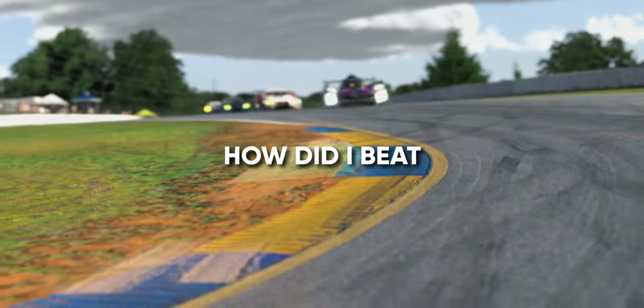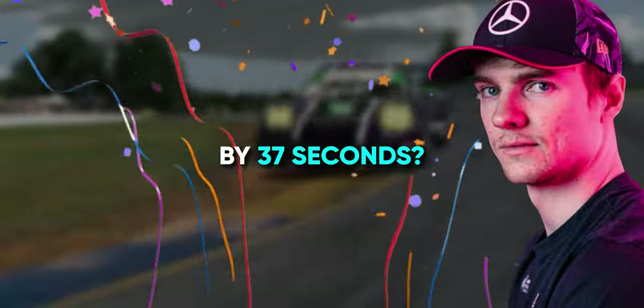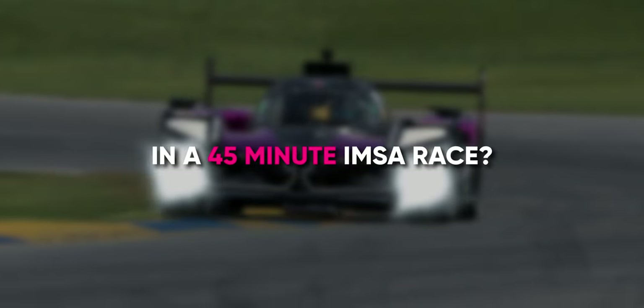We have two questions to answer in this video. First of all, how did I beat Yano Opmir by 37 seconds in a 45-minute IMSA race? And second of all, how do I make this video without sounding braggy? I don't think we'll find the answer to that one.